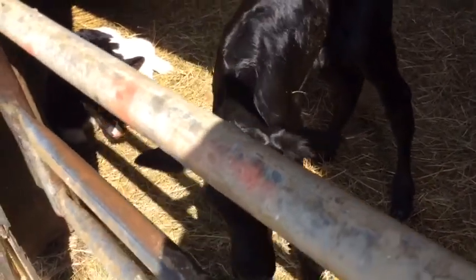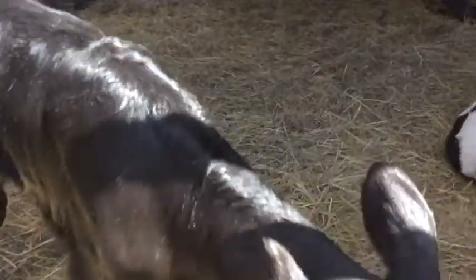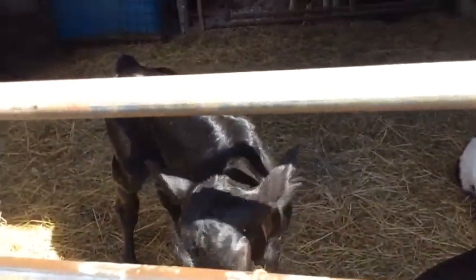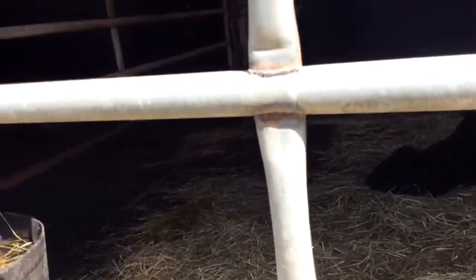I think that one's the one — this one's the one I'm gonna raise. You can see it but it's hard to make out. Comment down below what her name should be. I want to name the bull Roscoe, so let me know in the comments what the heifer's name should be — she's a black angus cross.